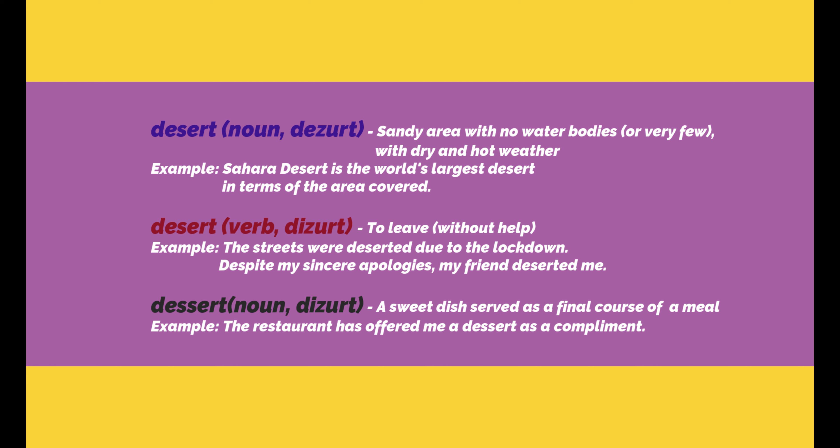The first set of words we are going to look at is desert. Desert means a sandy area with no water bodies and it has dry and hot weather, so the temperatures will be very high in the desert areas. Example: The Sahara Desert is the world's largest desert in terms of the area covered.